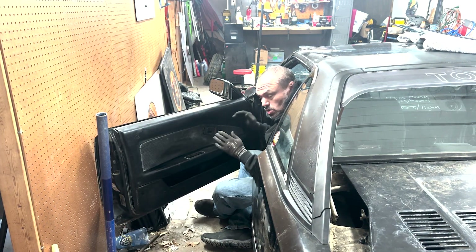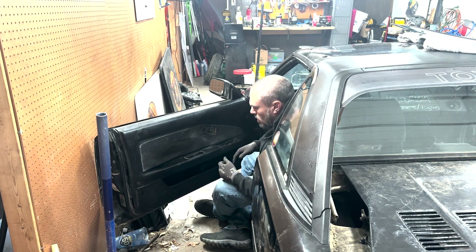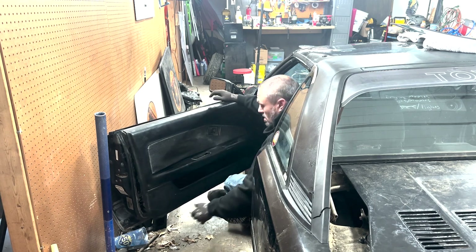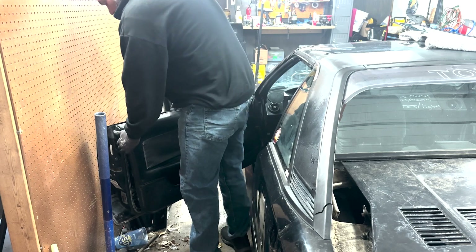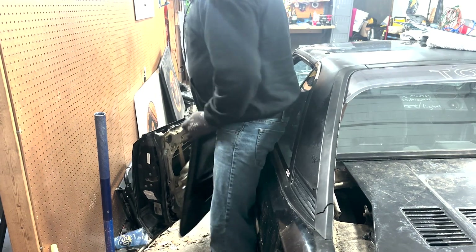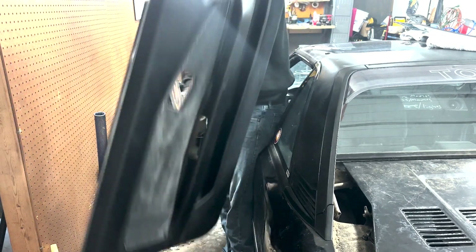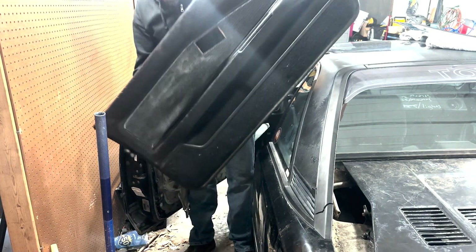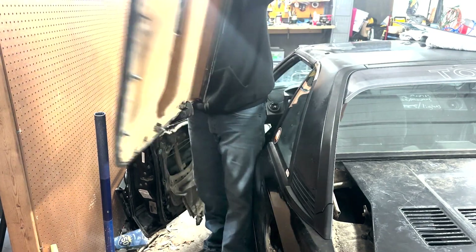Driver's side door card removal — AW11 MR2. I thought for sure this was going to be a video of me destroying this door card, but it turns out I can actually get it off without breaking it. Hell has been given — look at that. For sale: one clean, unbroken AW11 MR2 door card. So if you want that, it'll be right here — come and get it.